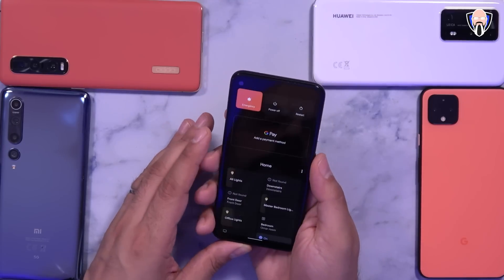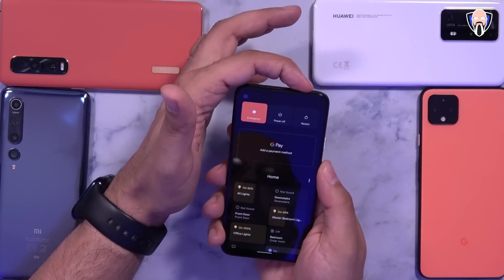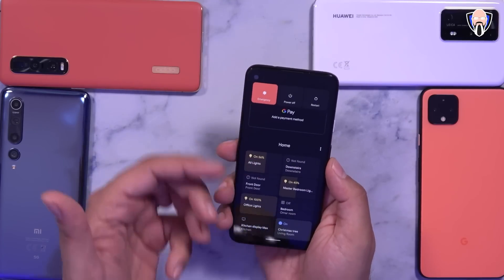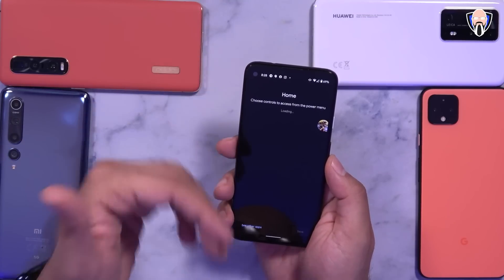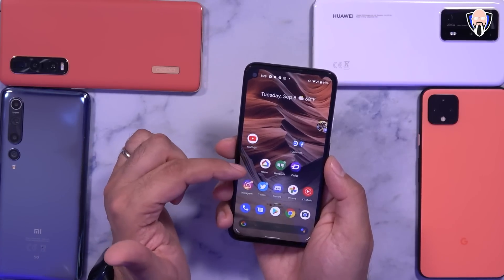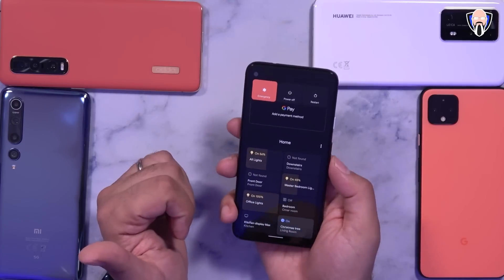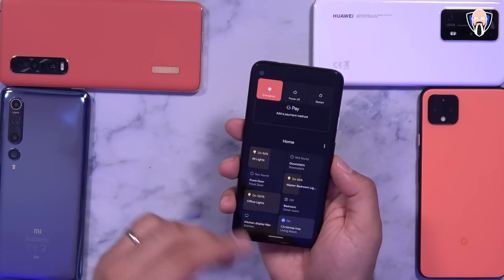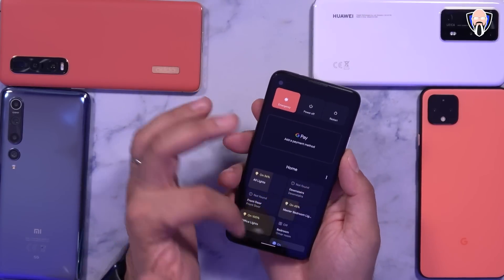First and foremost is the new power button. You'll notice the power button is actually very different — we have the emergency contact number, power off, and restart at the top. Google Pay Cards is integrated into the UI as a middle section, and we have the Google Home and automation toggles at the bottom. You can control what shows up based on what you're using. All you have to do is install the Google Home application, log in with your account, and you'll be able to configure and customize all of the different controls.